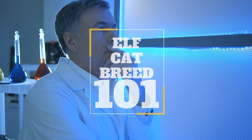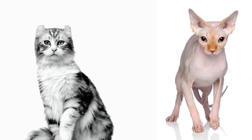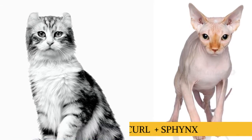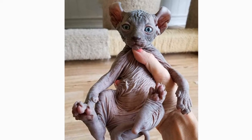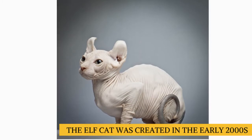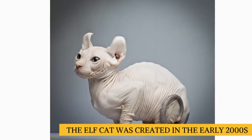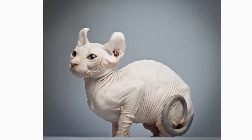Human beings keep on trying to play God by creating new pets. One of mankind's newest accidents is the outcome of crossbreeding an American curl and a sphinx. That's how the elf cat came into existence. Even though this cat was initially created in the early 2000s, the main cat associations still haven't recognized the elf cat as a breed. Right now they still call it a variation of the sphinx.